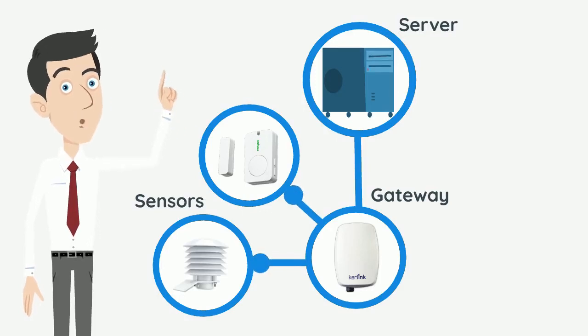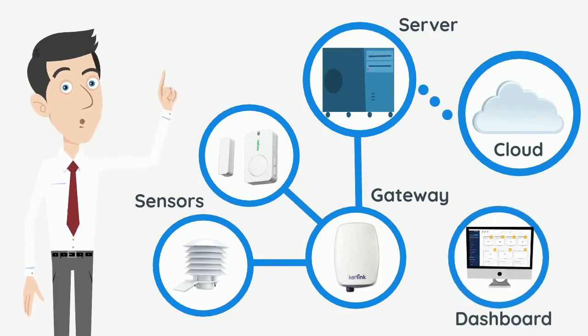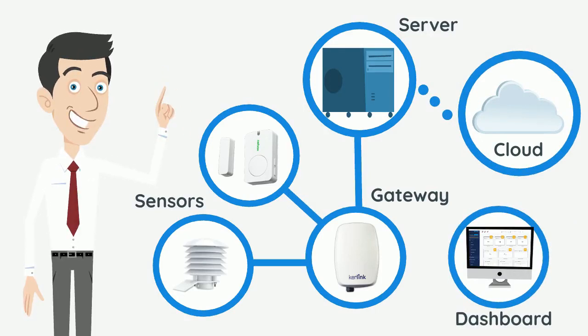These connected devices gather small packets of data which are then transmitted via the cloud and are presented in a user-friendly way, most commonly by a dashboard.